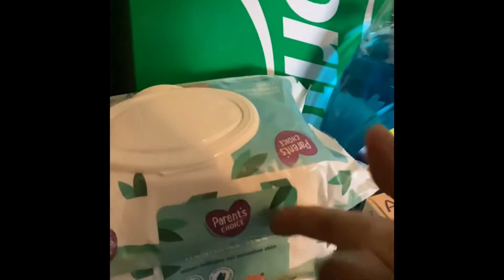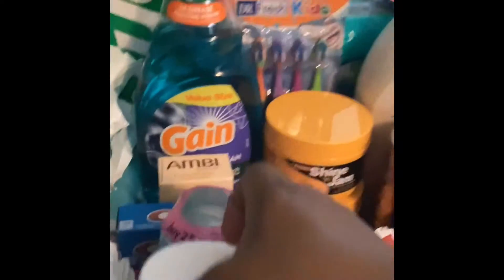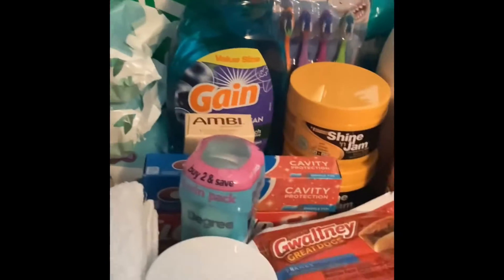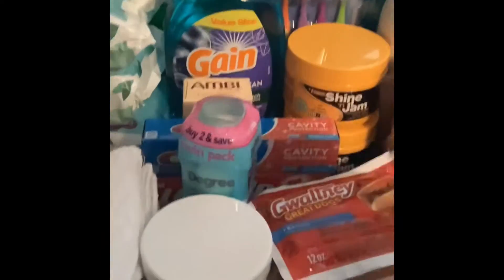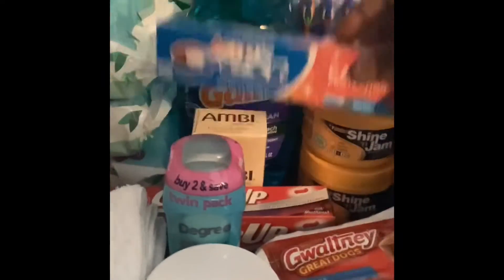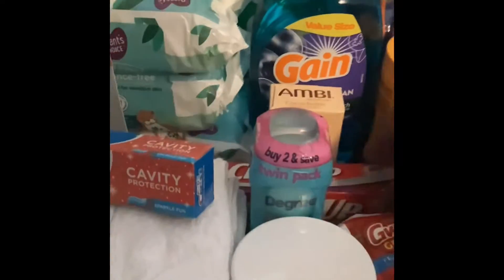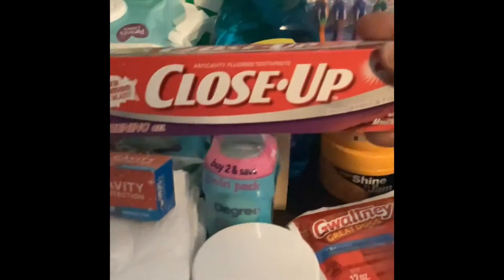Baby wipes, the sensitive kind, fragrance free — got 240 in the pack for the baby. Their hair grease, Blue Magic the coconut oil, some more degree deodorant, and some toothpaste for the kids — Close Up.